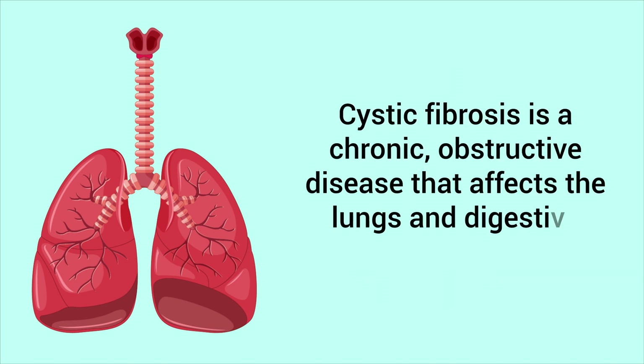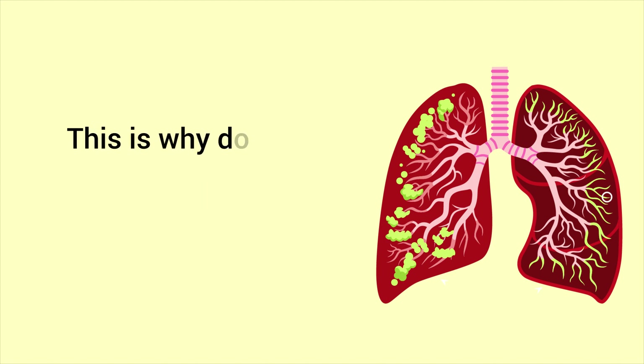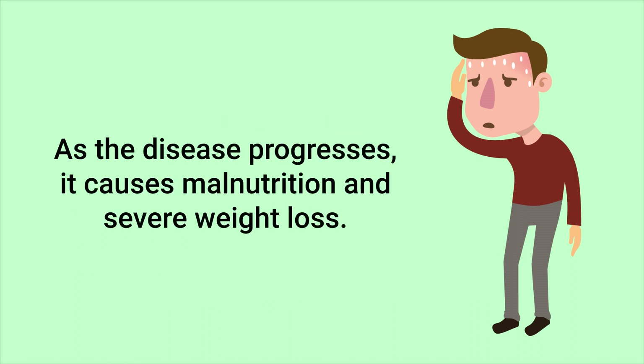Dornase alpha is most commonly used for the treatment of patients with cystic fibrosis. Cystic fibrosis is a chronic obstructive disease that affects the lungs and digestive system. It often results in lung infections and copious amounts of thick secretions that make it difficult for patients to breathe. Cystic fibrosis causes an increased sodium and chloride concentration in the sweat glands, which explains why patients often have a salty taste to their skin with this disorder.